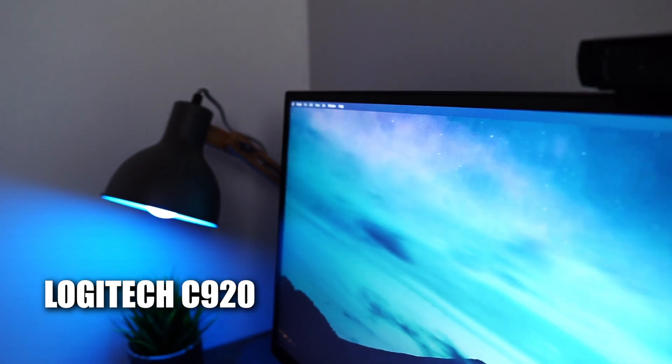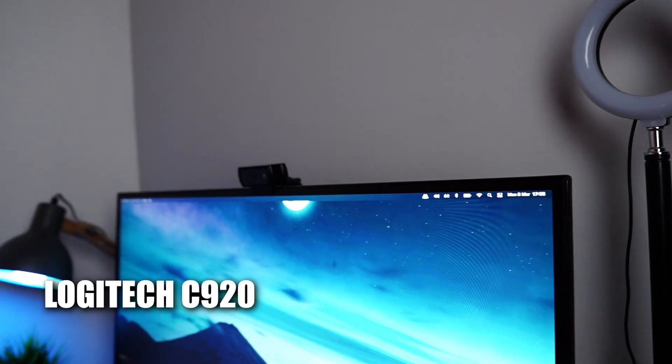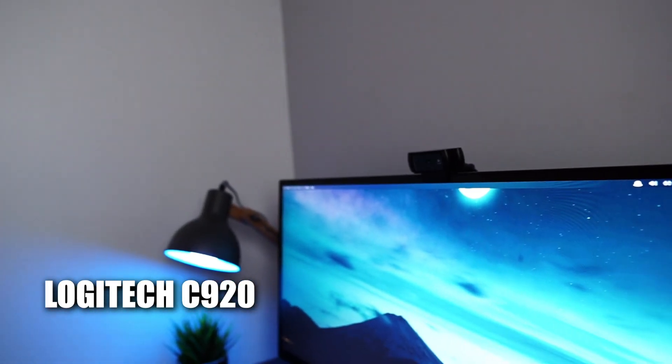One thing I always connect whenever I have a call is my webcam, the Logitech C920. I bought it a very long time ago, actually before the MacBook, when I was just using Windows. It was the first camera I used to record video courses, and it records in HD quality. For the time being there's no need to upgrade — the picture is very good on video calls. If you're on the market for a webcam, I definitely recommend that one.